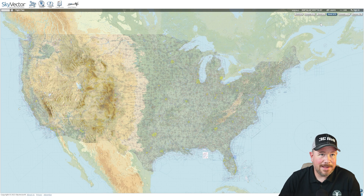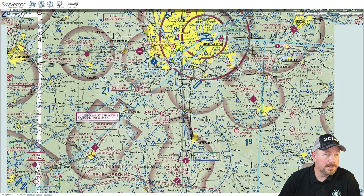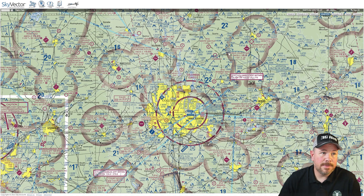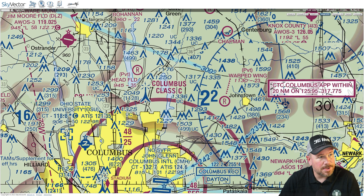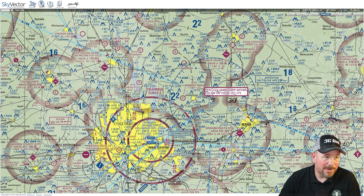On the charts themselves, there are some cool ways to check this out. If you zoom in on a VFR chart around Columbus, Ohio, there's the Appleton VOR. Off of the Appleton VOR, you can see these faint blue lines — like the 300 radial and the 235 radial. On VFR charts, they're pretty busy with a lot going on.